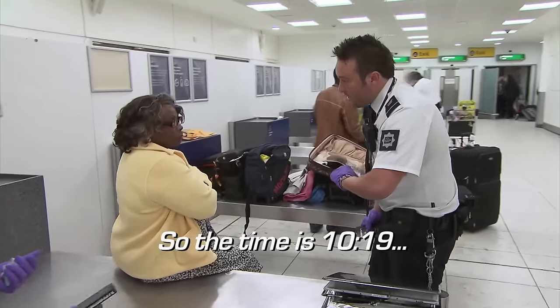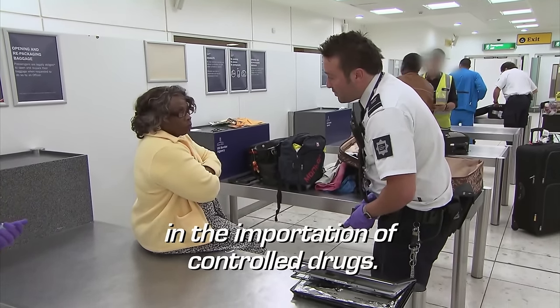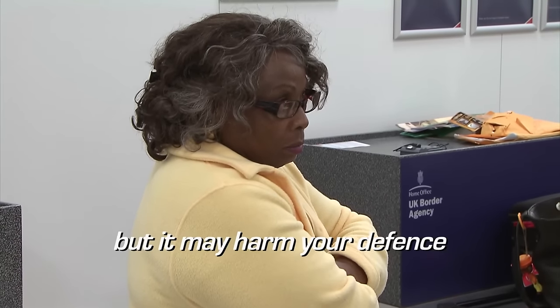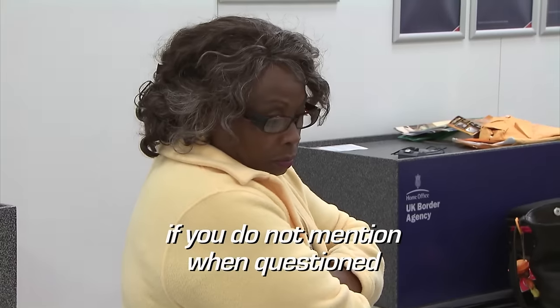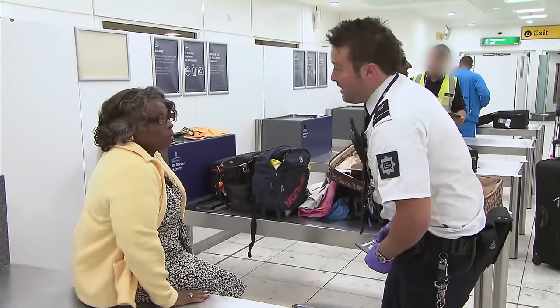With a positive identification for cocaine, the news is now broken to the woman. We've carried out an examination of the laptop and we have found a white substance hidden behind the screen. We've carried out a field test for cocaine, which has come up positive. So the time is 10:19 — we're arresting you on suspicion of being involved in the importation of a controlled drug. You do not have to say anything, but it may harm your defence if you do not mention when questioned something which you later rely on in court. Do you understand? — Yes.